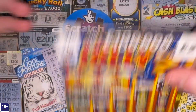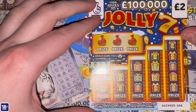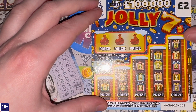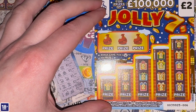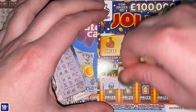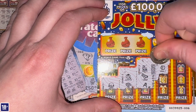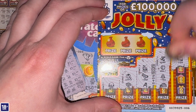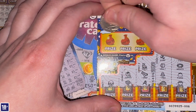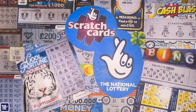Let's move on to the proper Christmas scratch cards, starting with the Jolly Sevens. Game one — find a seven in a chimney to win the prize, or find a two times or five times symbol to multiply the prize. I had a nice win on one of these the other day — got all the hollies and a multiplier. But no multipliers, no sevens, no holly today. Nothing on that one.